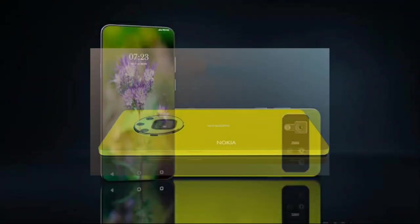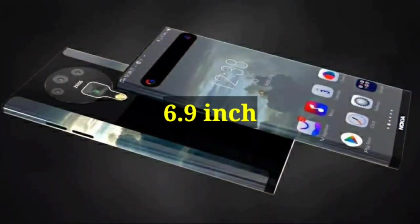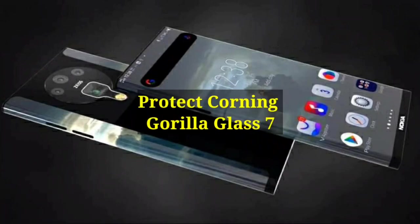Nokia N9 Pro Full Review. 6.9 inch Super AMOLED Full Touch Screen Display, skin protected Corning Gorilla Glass 7.